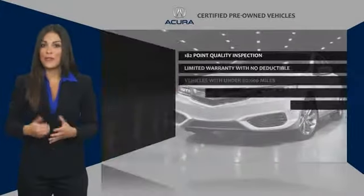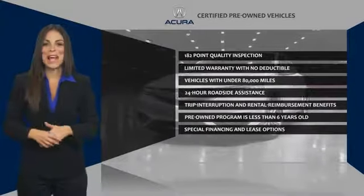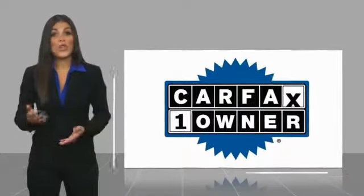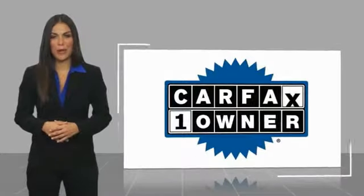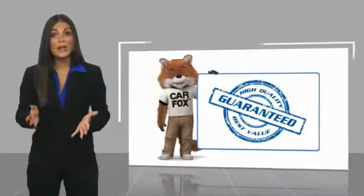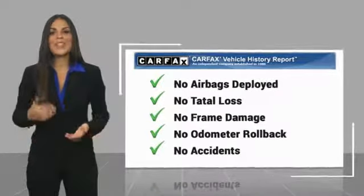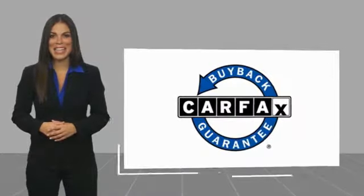Acura certified pre-owned — once an Acura, always an Acura. This is a one-owner vehicle with a Carfax vehicle history report. Be sure to find a complimentary copy of this report online or contact the dealership. This vehicle qualifies for the Carfax buyback guarantee.